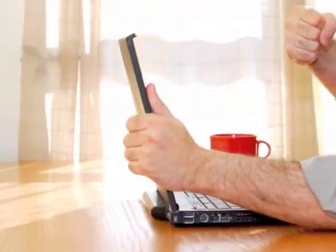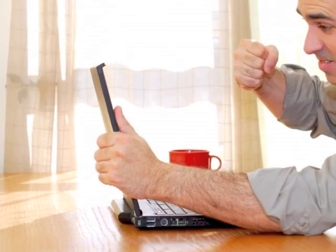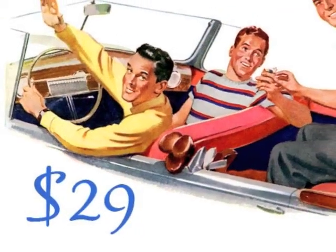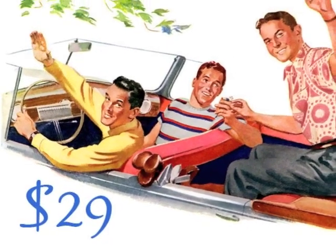Instead of attaching and emailing tons of high-resolution photos to every tire kicker who wants to see more, simply send them a link to your cool video ad. At only $29, our video ads are an affordable and fun way to get your car sold fast.